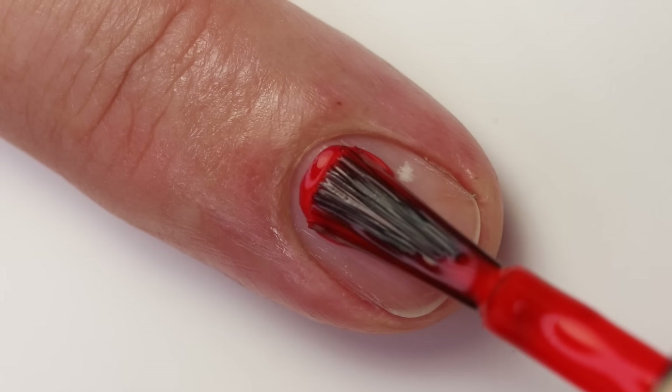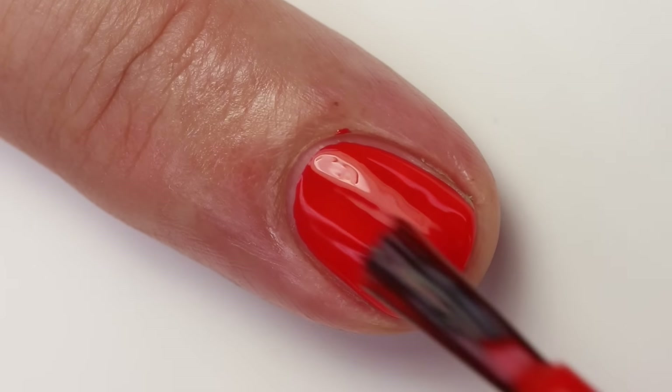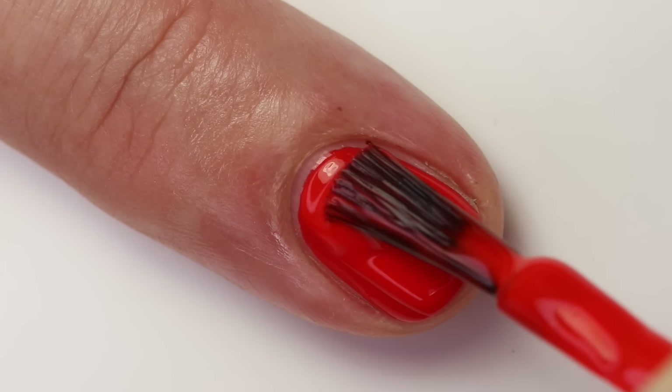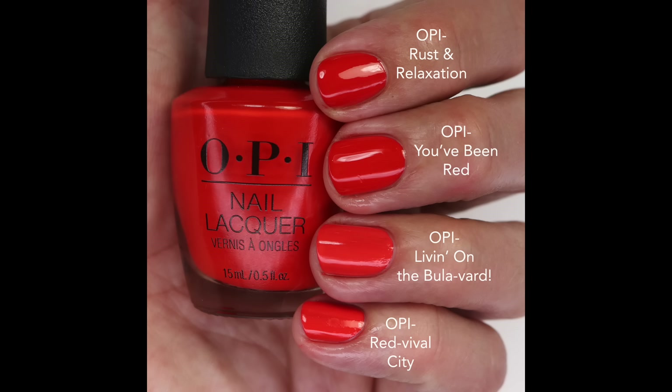It's been a little bit cooler this week so my hands get a little more purple-toned and I didn't love it at times, but then there were times it looked really good on my skin tone. I feel like my skin tone changes depending on how warm or cold I am. I do like the pink-leaning ones a little bit more. For comparisons: Rust And Relaxation is pretty much an exact polish even with the formula; Living On The Boulevard is the lightest coral; and OPI Red 5L City is a little more orange.